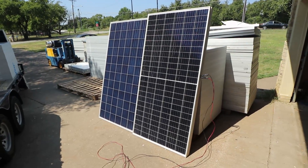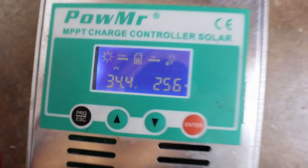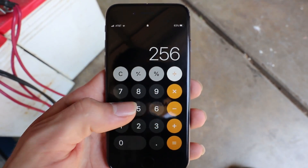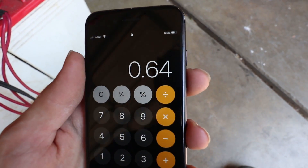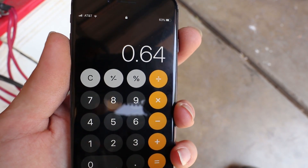Got our sun covering that panel too. 256 watts I think is the highest I saw. 64% — so that tells me that these are performing the same: new versus used. Just wanted to document that.